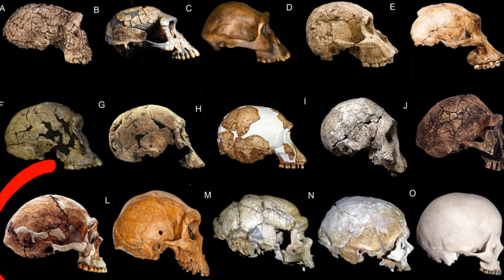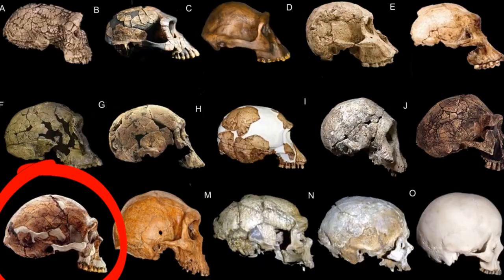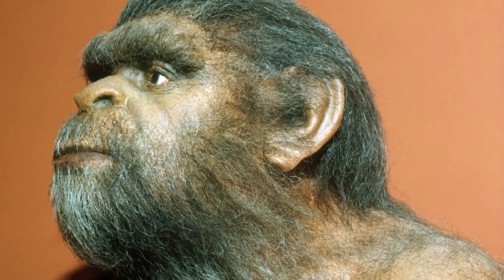Then you've got Homo erectus. This is the world beater — this is the one to beat. Homo erectus lived on the planet nine times longer than we've been here so far. They were absolute incredible globetrotters. They went everywhere.